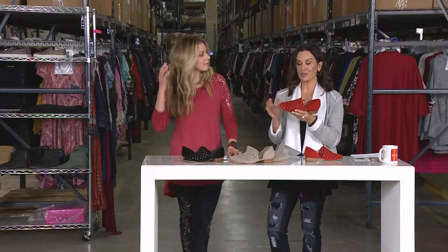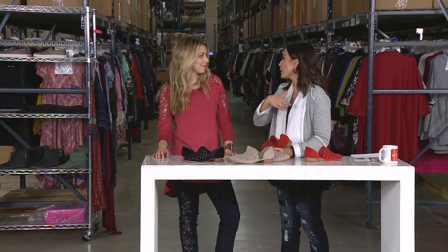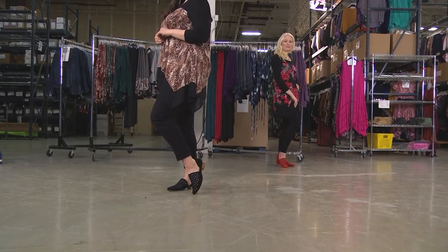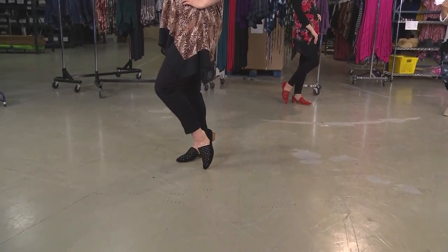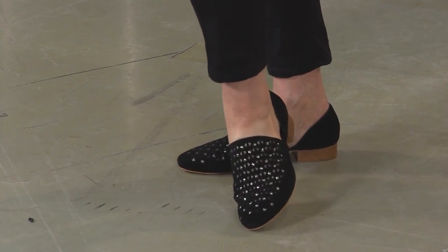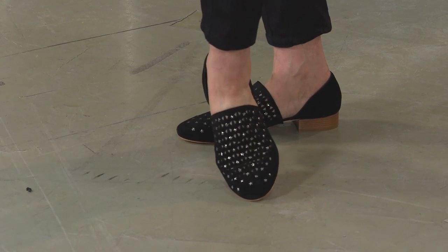Everybody looking at the shoe says, oh, that's cool — but what would I wear it with? I think you could wear it with so many outfits. If you've never tried a silhouette like this before, wear it as you would a ballet flat, a smoking loafer, or even a traditional penny loafer. Just swap this right in and it's going to play so well with your wardrobe. The black is always a good go-to, and that ice gray is the perfect neutral — it really makes the legs look elongated.